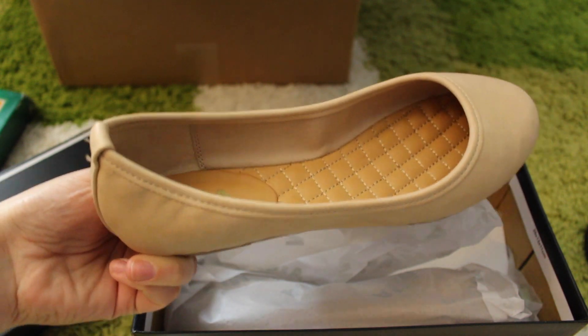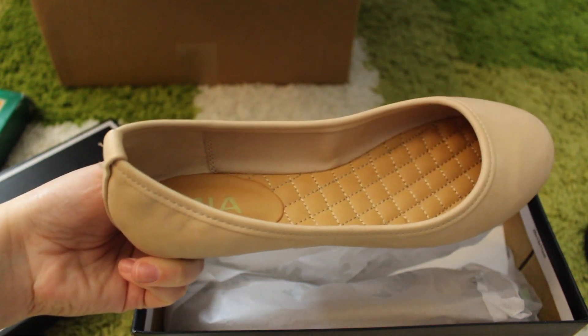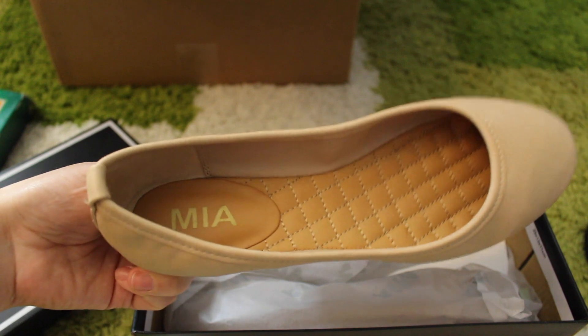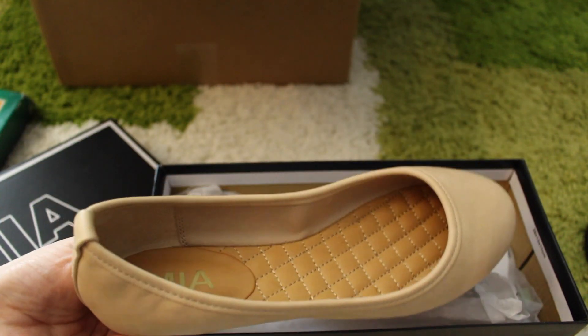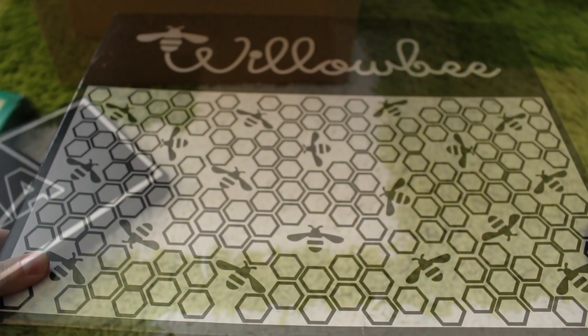Up next we got Mia flats — these are also super comfortable and they cost $5.80. This was an add-on item, which means you have to spend $25 in order to get this item because it's that cheap.